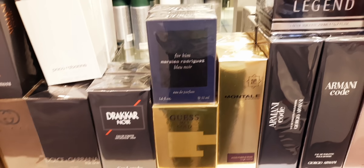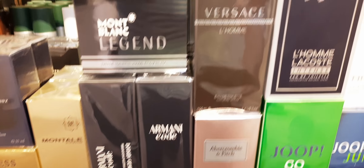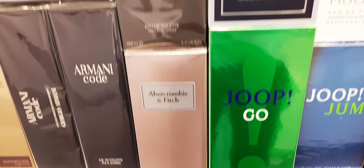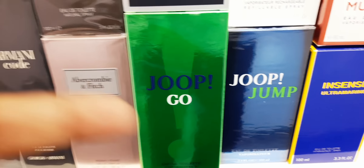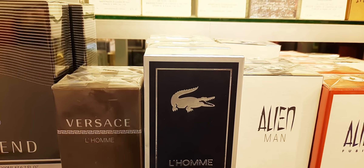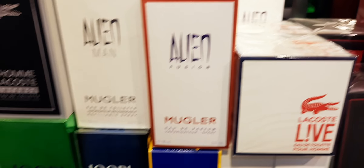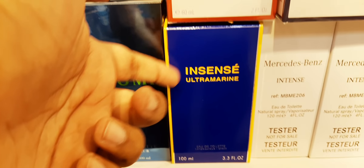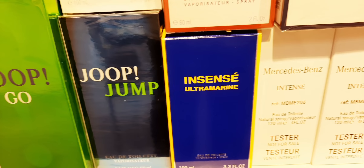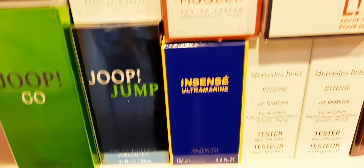Drakkar Noir. Mont Blanc Legend — they have a 200ml massive bottle. Armani Code. Versace L'Homme. Abercrombie & Fitch for Women. They have a Yves Saint Laurent 200ml bottle — these are first time in Bangladesh. Lacoste L'Homme Intense. Alien Man. Alien Man Fusion. Alien Women Fusion. Joop! Jump. Their Encre Ultramarine from Givenchy — I think this is very nice, aquatic, sort of a designer-style fragrance like Millesime Imperial's designer version. Very nice, unique fragrance.